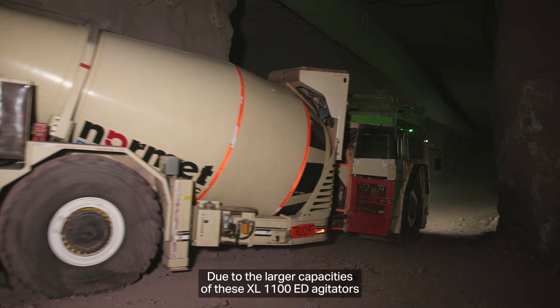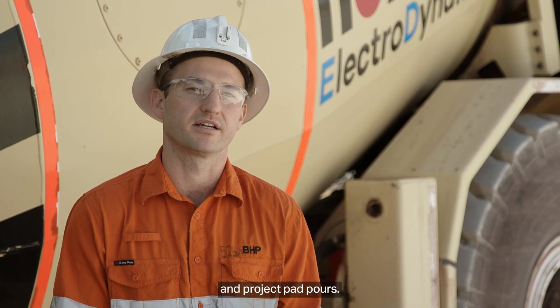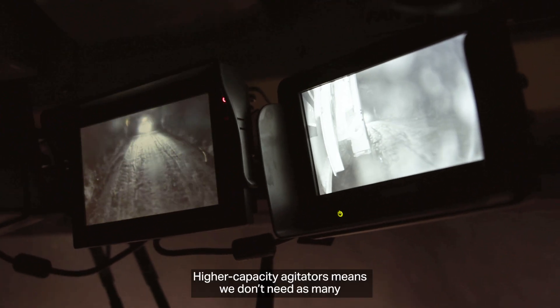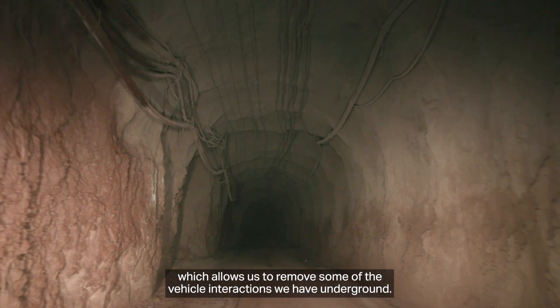Due to the larger capacities of these XL1100 ED agitators, it has reduced our cycle times in development headings and our project pad pulls. Higher capacity agitators means we don't need as many, which allows us to remove some of the vehicle interactions we have underground.